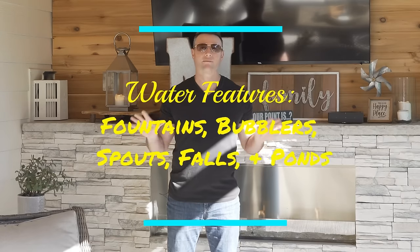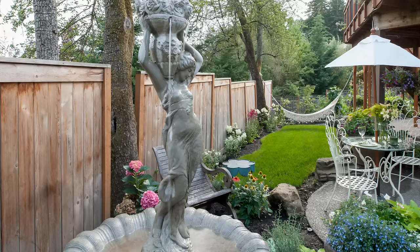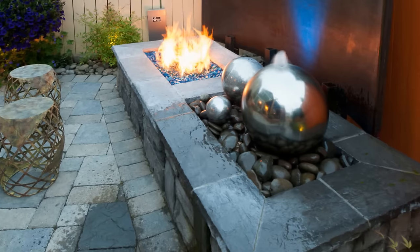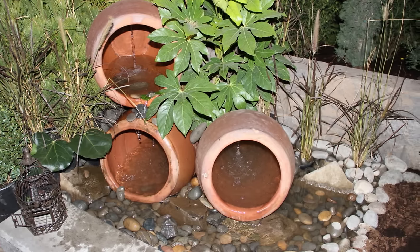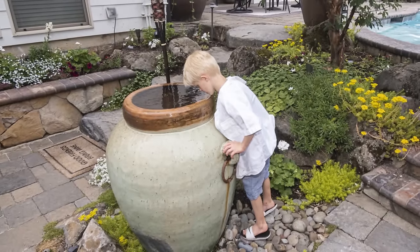Now we're talking water features — a topic close to my heart. When I first started working, water features were my specialty, and I love them. I would strongly recommend a backyard water feature. You can do these at lots of different budget levels. You can do a fountain or a bubbler — buy pre-made, pre-assembled fountains, plug them in, and they make a wonderful sound. Or you can turn an inexpensive flower pot very easily into a beautiful bubbler.